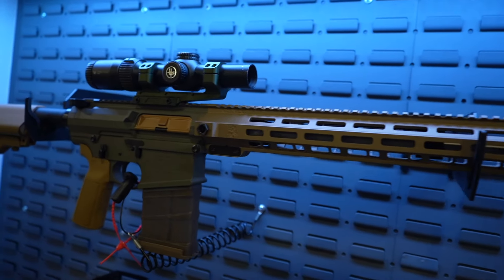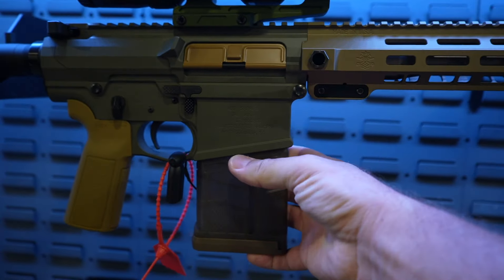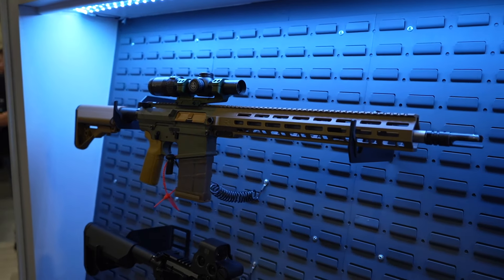There's another one of those Sabre 10s — 308. Sabre's nice because you get a lot of bang for your buck.